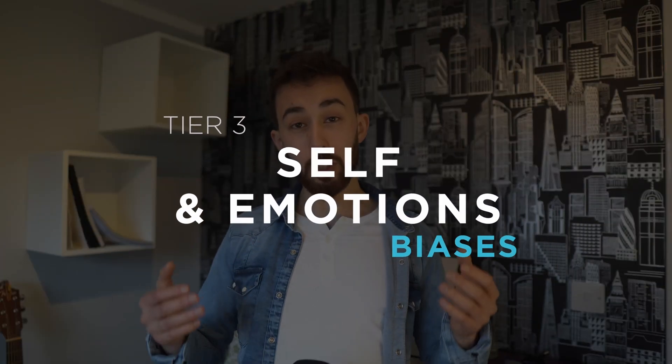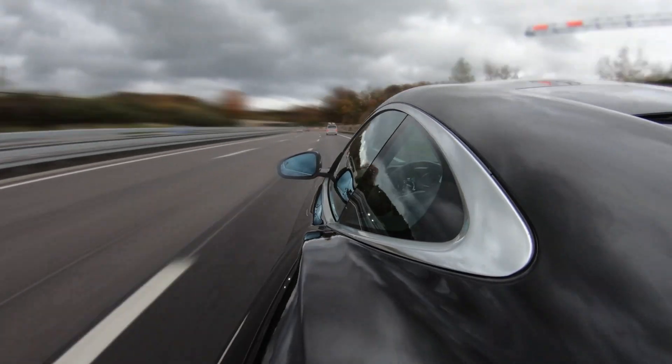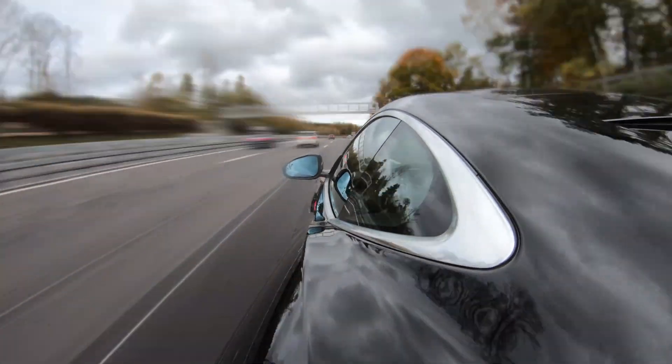Tier 3 covers biases related to self and emotions. Egocentric bias: the tendency to overestimate one's own importance or abilities. For example, the majority of people think they are an above-average driver, even though that can't statistically be the case.